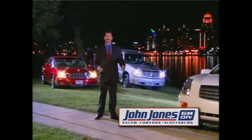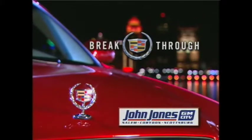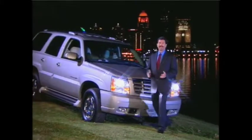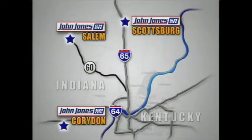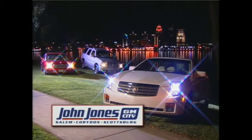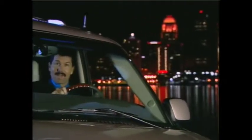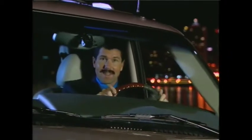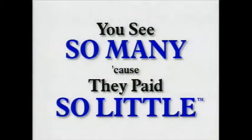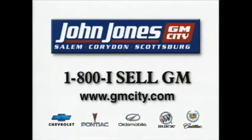I'm Chris Phillips for John Jones GM City, proud dealer for Cadillac in southern Indiana. Cadillac luxury begins with the buying experience at John Jones GM City. Among the select group of Cadillac dealers, John Jones GM City takes great pride in selling repeat customers exciting new models. Come in today for a test drive and start enjoying the Cadillac standard. And remember, you see so many because they paid so little. John Jones GM City. Call 1-800-ICEL-GM.